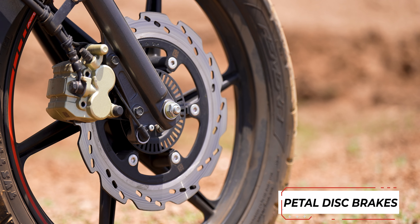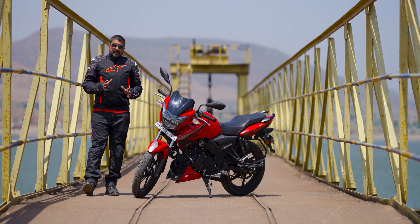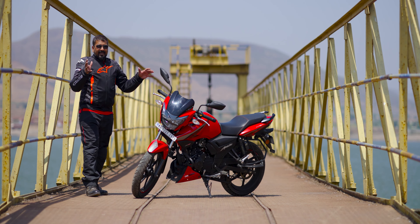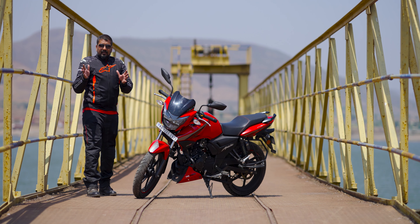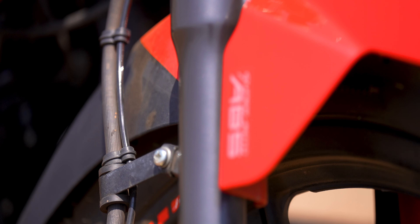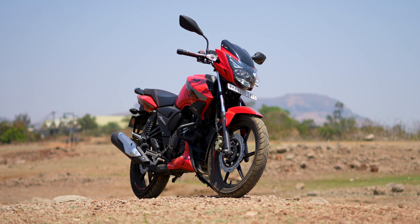The disc brakes are petal type, and the petal type disc brakes are very good. If you use this bike and ride 50-60 km, you will easily get used to them. The other brakes are a bit spongy, but the bike stops very strongly. This bike has dual disc brakes — a disc brake on the front and a disc brake on the back. But when you talk about ABS, it is only on the front; it is not dual-channel ABS.